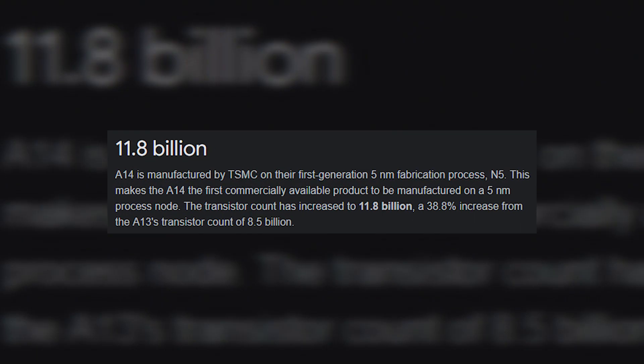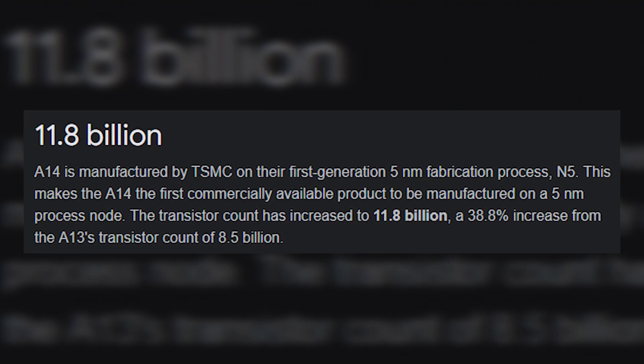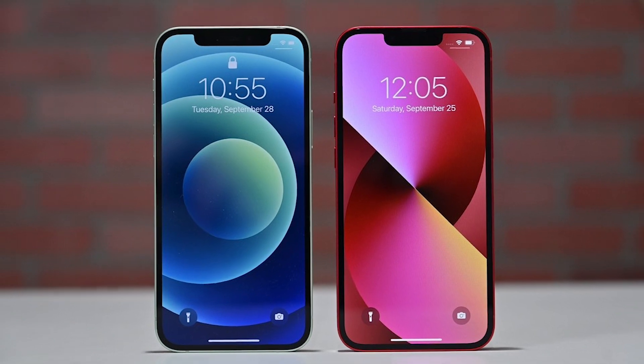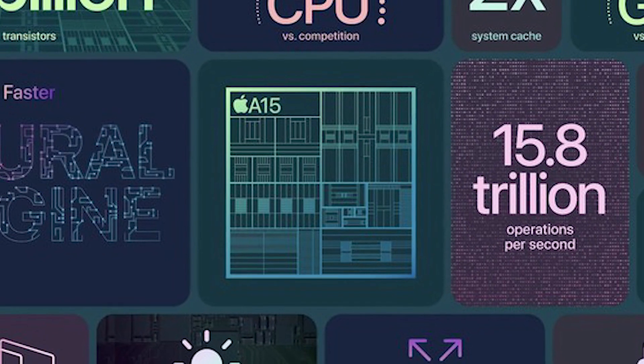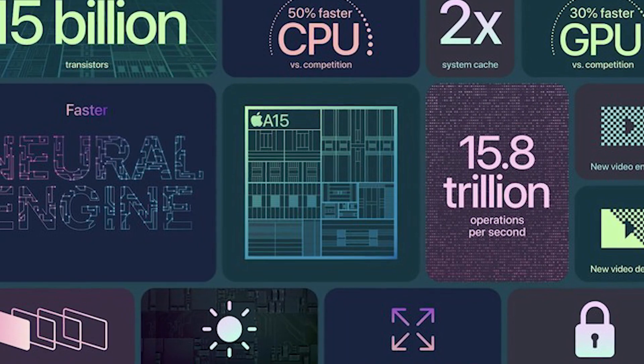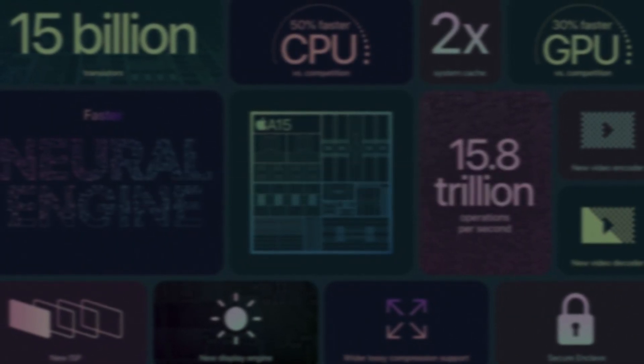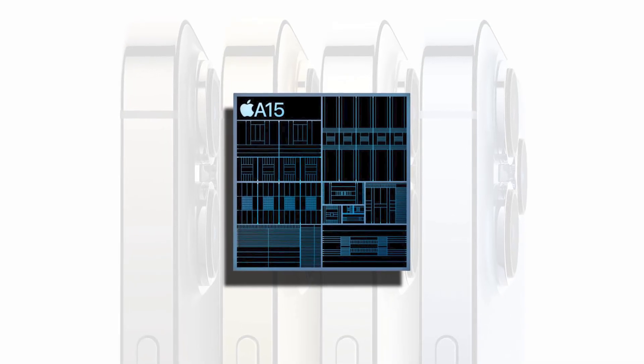This is a significant increase above the 11.8 billion transistors found in the A14 Bionic, resulting in a significant performance boost when compared to the iPhone 12. The A15 Bionic processors will also have the same amount of CPU cores as the A14 chips, which is 6 cores — 4 energy-efficient cores and 2 high-performance cores.